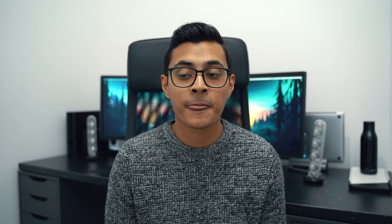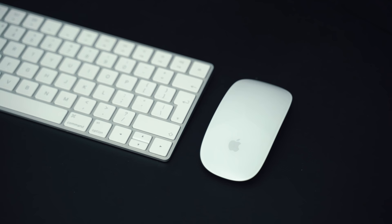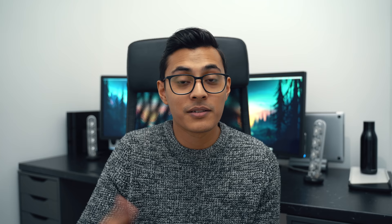For keyboard and mouse, I'm using the Apple Magic Keyboard and Apple Magic Mouse, sitting on a ULX black leather desk mat. I know some people wonder how I use the Magic Mouse — honestly, I've just gotten used to it. I don't get any cramps; I love using the touchpad on top to scroll and swipe while designing. I completely understand why others hate it, but for my hands it hasn't been an issue at all.